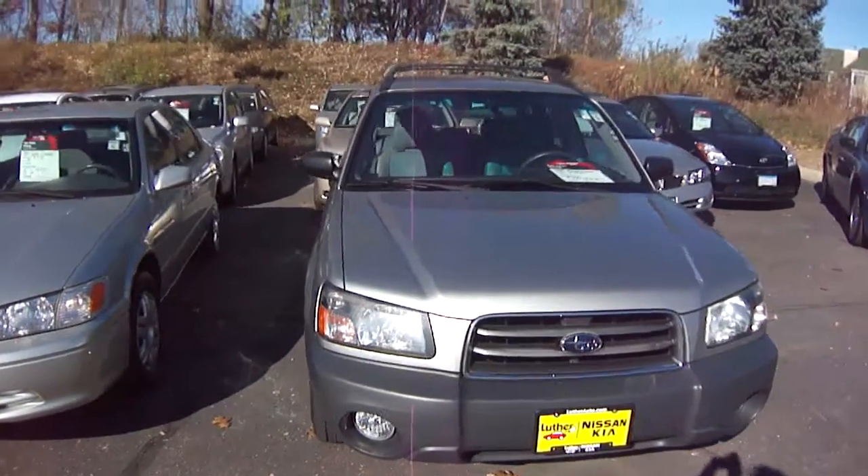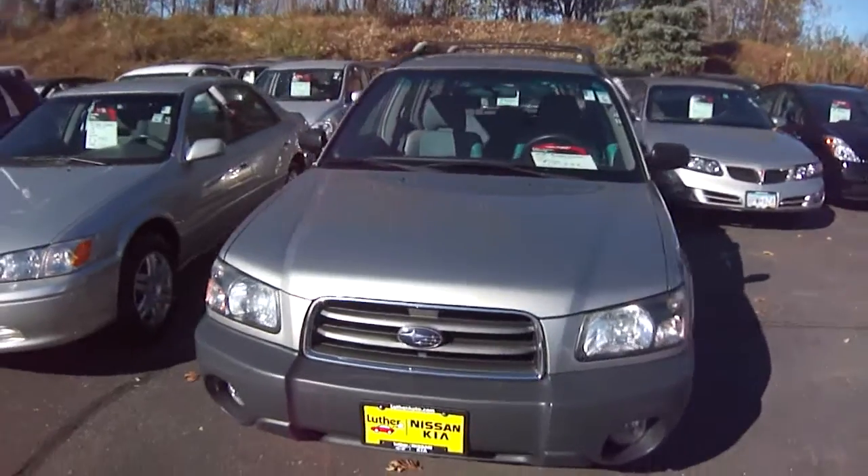Hi, this is Stefan at Luther Nissan Kia, Inver Grove Heights. Just want to introduce to you the 2005 Subaru Forester.